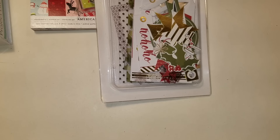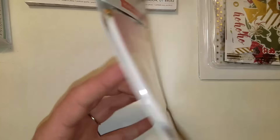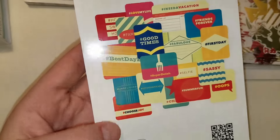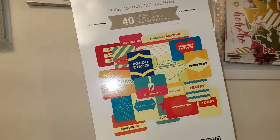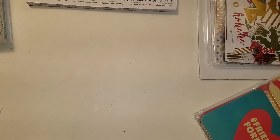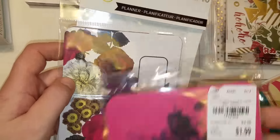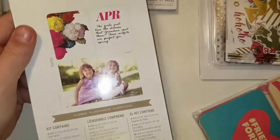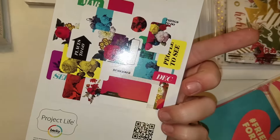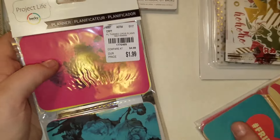I got two more Project Life card packs. This one is super cute — it's the 40-card pack, Hashtag, and it was $1.99. 40 cards — that's 20 for a dollar, a nickel a piece. And then you guys, I found this set. The title is called Planner, and it matches like the Modern Edition and Pink Paisley C'est La Vie. Are you kidding me? $1.99. Yes.